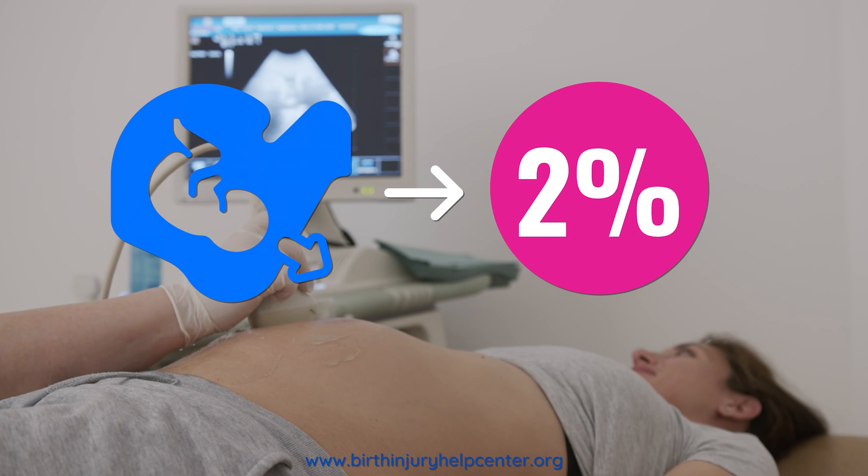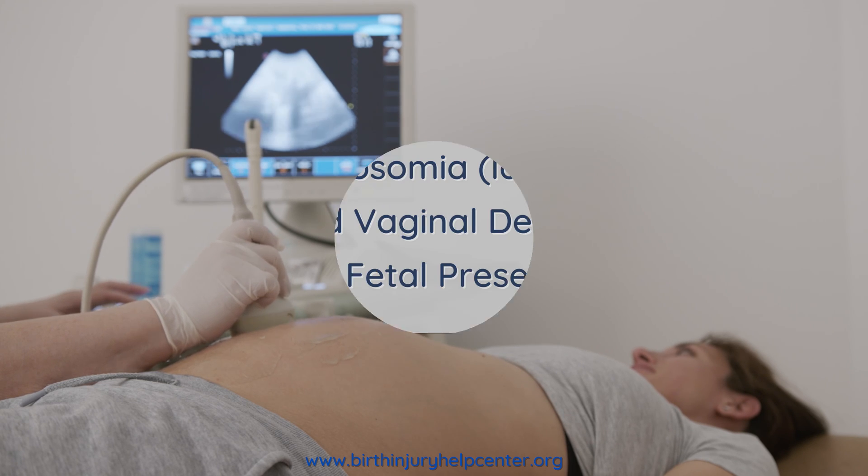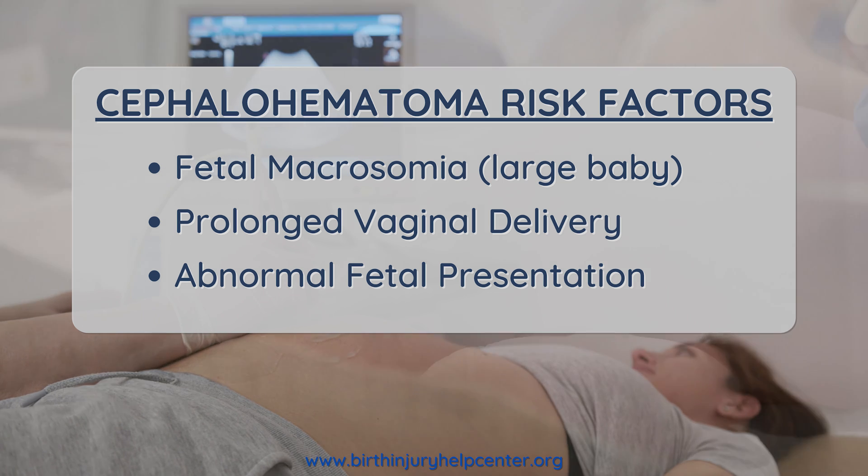This often occurs with a large baby, a prolonged delivery, or if the baby's presentation is unusual, such as sunny side up, or other complications require the use of forceps or vacuums.